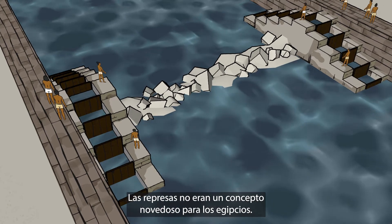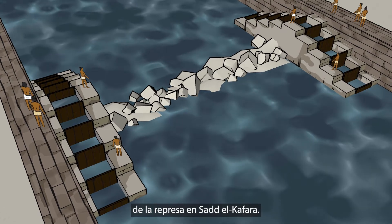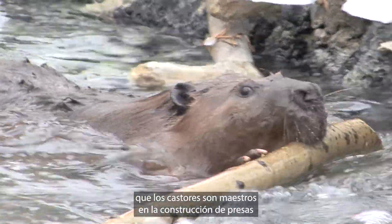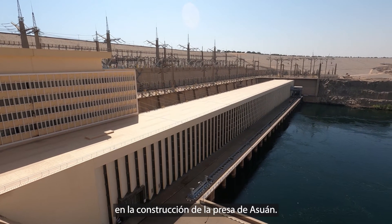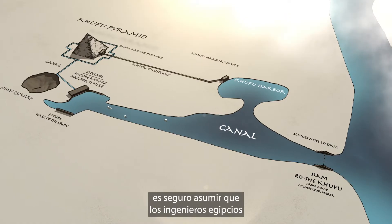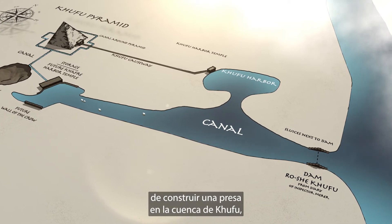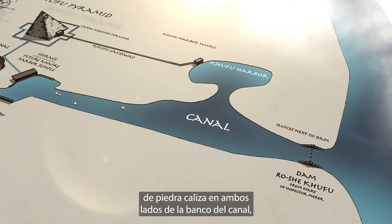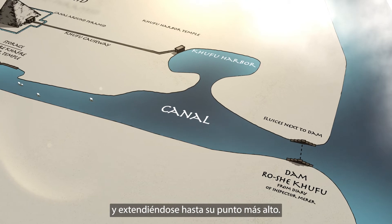Dams were not a novel concept to the Egyptians. We know they had experience constructing the dam at Saad-el-Khafara. If these engineers could master the art, it is safe to assume that the Egyptian engineers who built the Great Pyramid were more than capable of building a dam in the Khufu basin, which could have been built using short vertical limestone walls on both sides of the canal bank, beginning at the canal bank's lowest point and extending to its highest point.